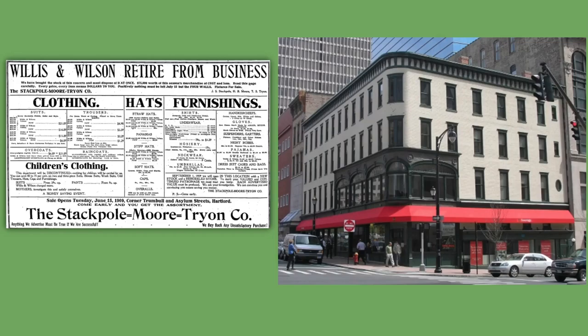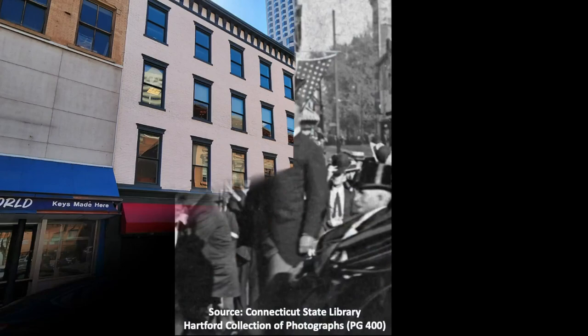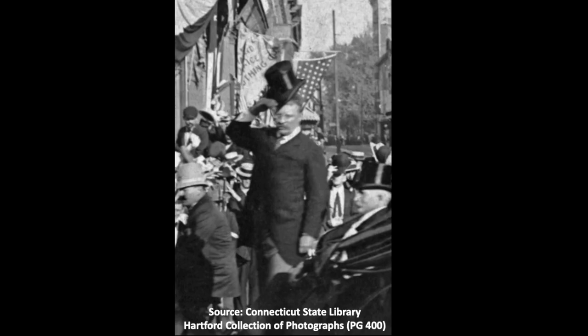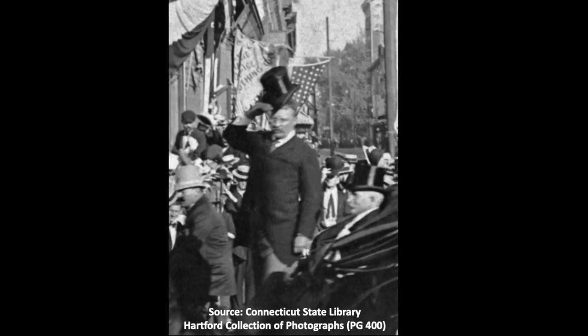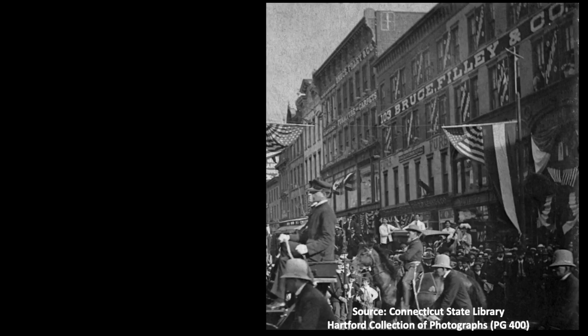The corner building has a longer facade along Asylum than it does along Trumbull. There was a sign for a store called Bruce Philly and Company along this side of the building back when Teddy Roosevelt passed by on August 22, 1902. This was the famous visit when President Roosevelt rode through the streets of Hartford in that newfangled invention, the electric automobile — not a Tesla, but a Hartford-made Columbia electric Victoria Phaeton. Incidentally, R.P. Kenyon and Company, the furrier's I mentioned in my last video, was one of the tenants in the building in 1902.